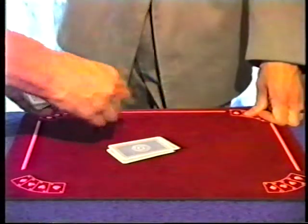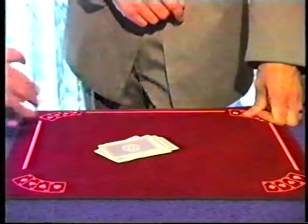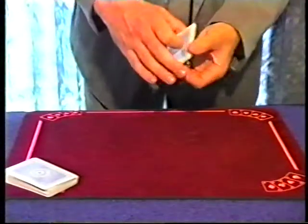One, two, three, four, five, six, seven, eight, nine, ten. That's great. This is called the incredible ten card trick.